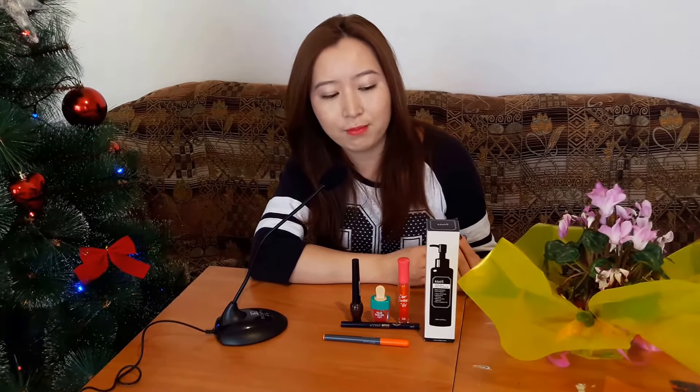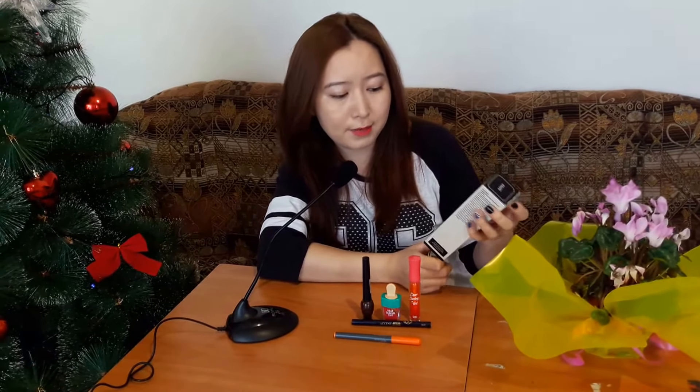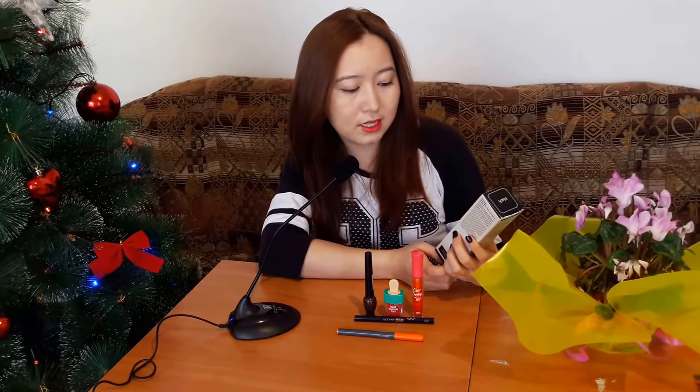Hello guys, how are you doing? I'm doing very well, and today I'm going to talk about the cleansing oil that I've been using recently — for three or four months, I think. It doesn't really last that long because I use cleansing oil every day to remove my makeup. The one I recently bought was the Deep Cleansing Oil by Klairs — that's the Korean brand.